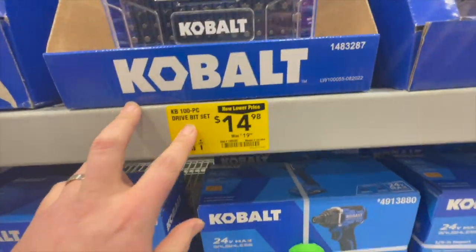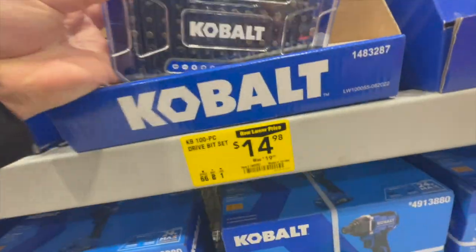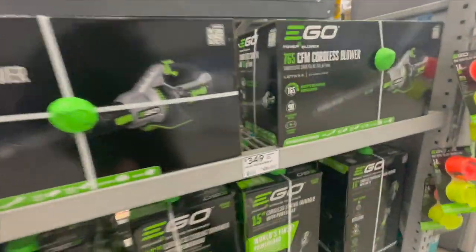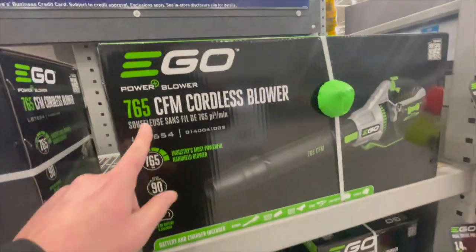For bits, Cobalt has a 65-piece set for $14.98, a 52-piece for $14.98, and the 100-piece also at $14.98. I do like Cobalt's cases. EGO also has some stuff — starting at $249 for their 765 CFM cordless blower, $349 for their hedge trimmer, and $329 for their 16-inch string trimmer.